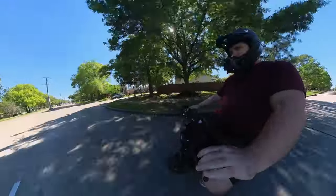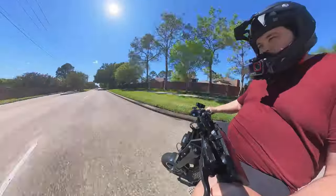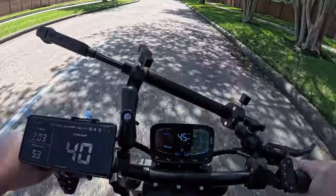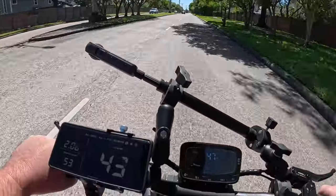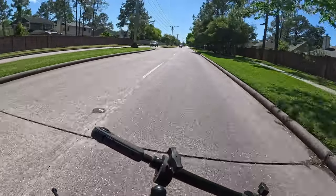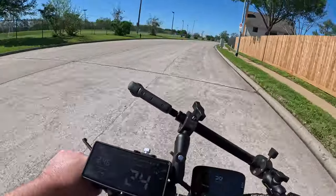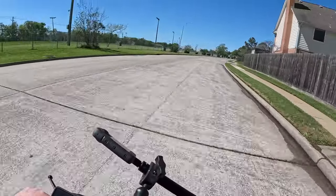53 was as high as I could get it right there. The fastest I've gotten it is 55, but that was on the screen — which seems pretty fast. Not enough room to push it further.